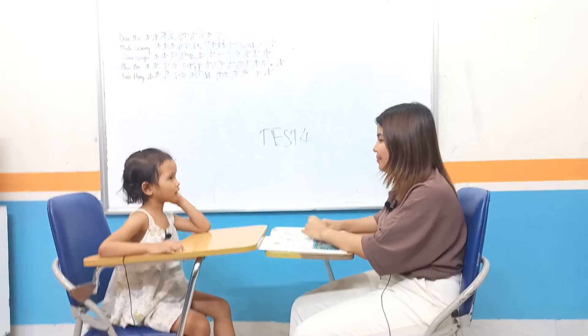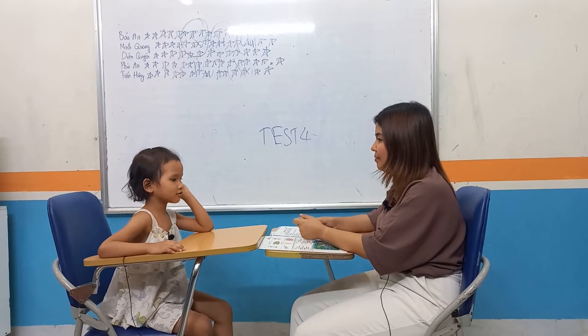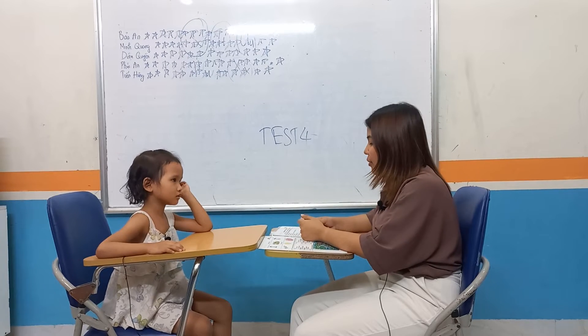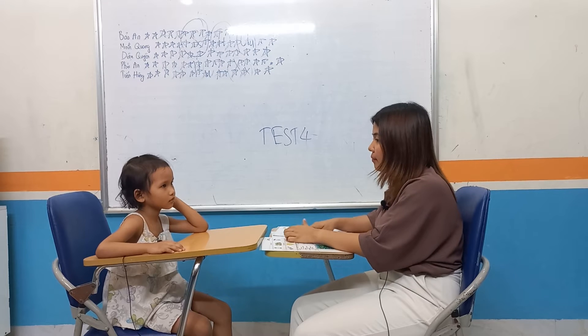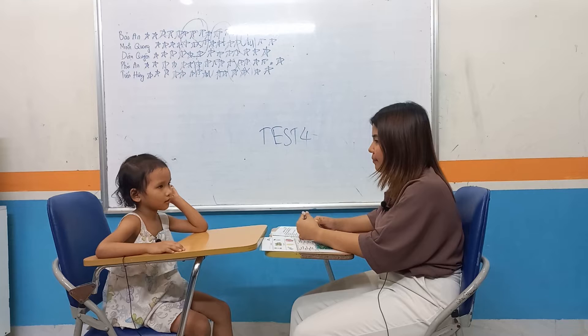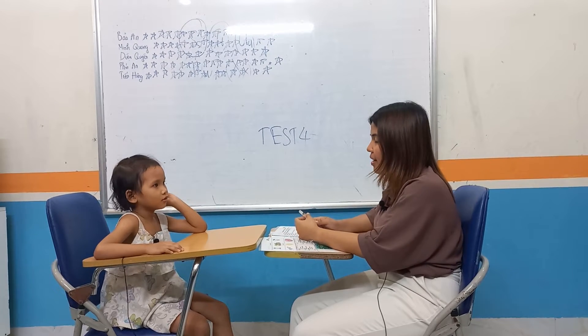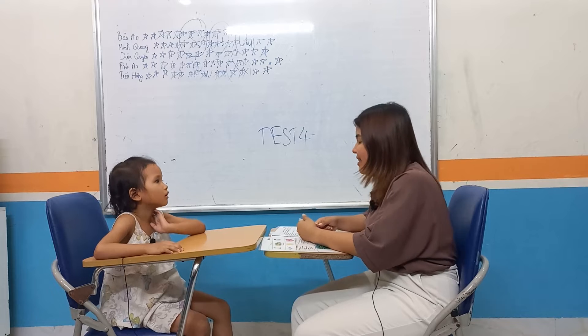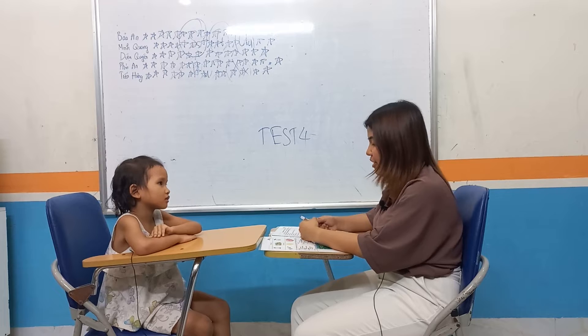Hello. Hello. What's your name? My name is Jeff Quyen. Quyen, how old are you? I'm six years old. Very good. How are you today? I'm happy.